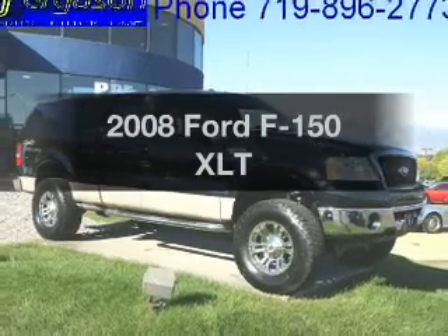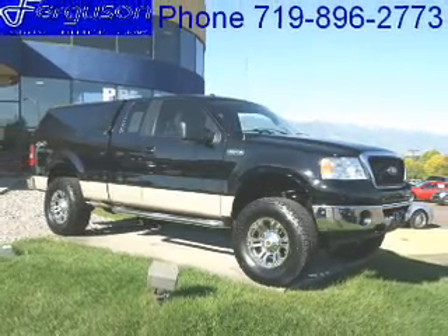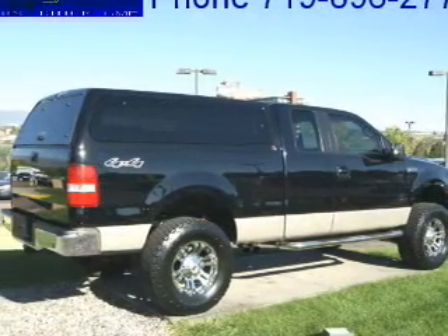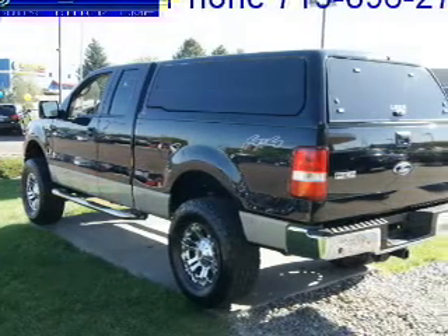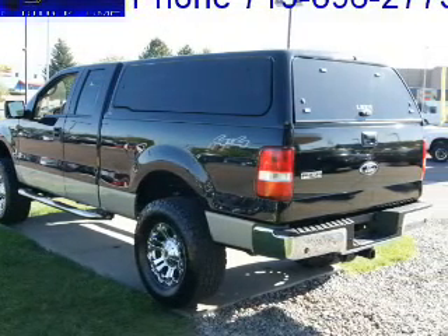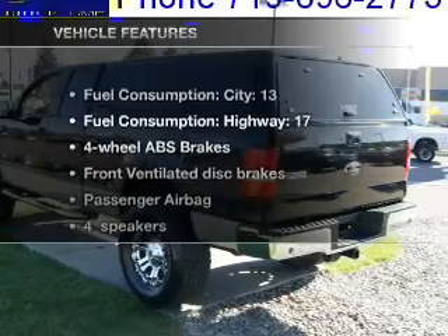Presenting the 2008 Ford F-150. This is the set of wheels you've been looking for, with a powerful 8-cylinder engine that responds smoothly to its automatic transmission, brakes safely with the anti-lock braking system, and with these notable features,